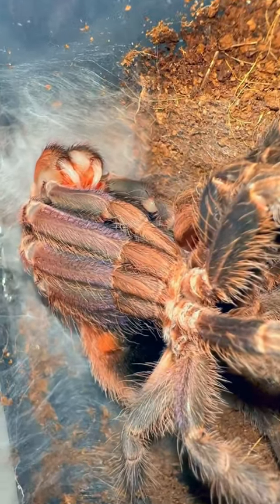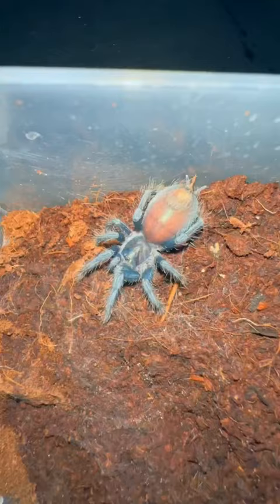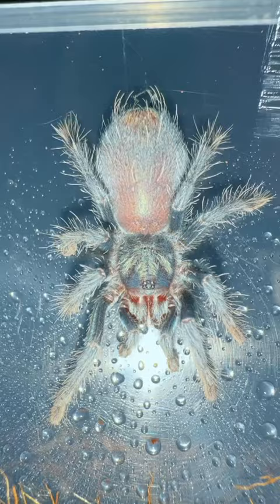This is my Formictopus species Rose, and this is my Formictopus species Blue. At least, that's my best guess. You see, a while back, I was rehousing two seemingly identical tarantulas. One was a species Blue, and the other was a species Rose.